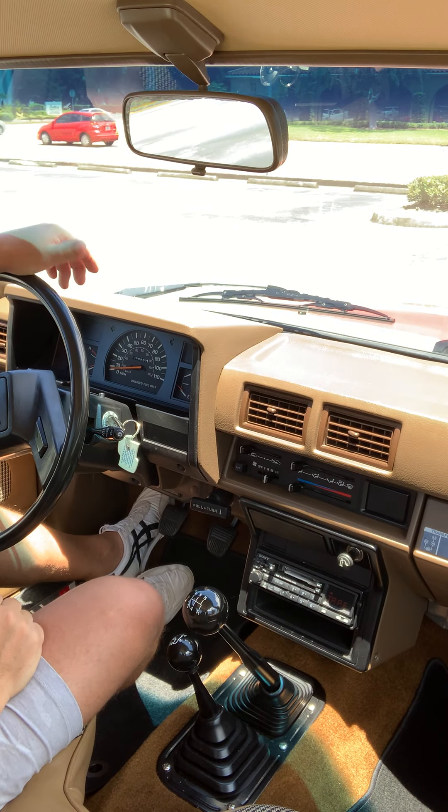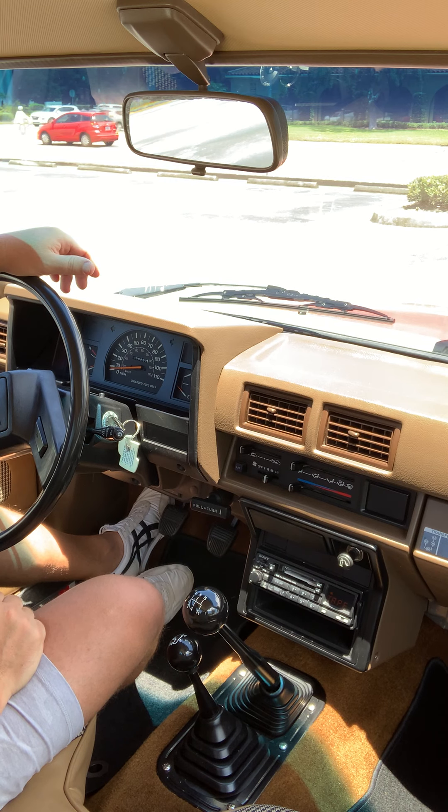Hey everybody, we'll do a driving video of the 1985 Toyota pickup, Ivan Stewart edition, 2.4 inline-4 carbureted.